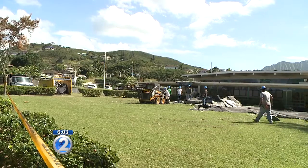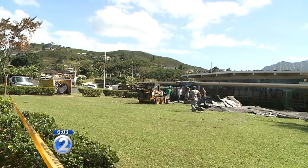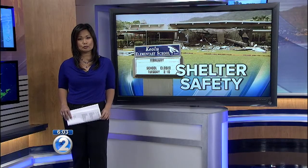These shelters are designed to provide increased protection. Nothing is 100% certain when it comes to nature. Emergency officials also told me because the cafeteria has been deemed structurally sound, it could possibly be used as an emergency shelter even with the damaged roof. Christine Ueno, KHON2 News.